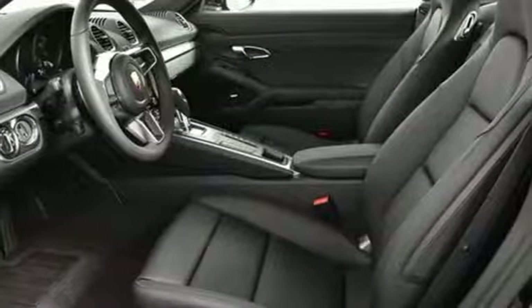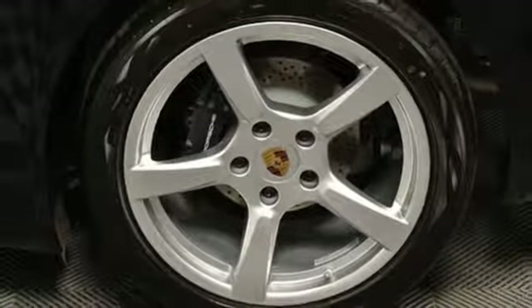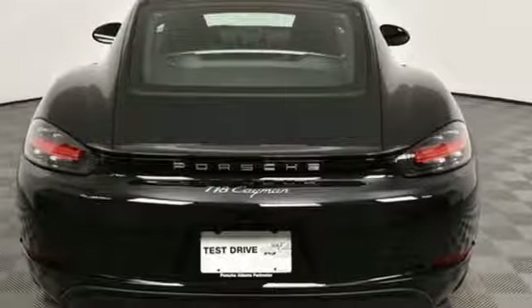Intercooled turbo H4 engine, gas pressurized shocks, auto shift manual transmission, aluminum wheels, external memory control.